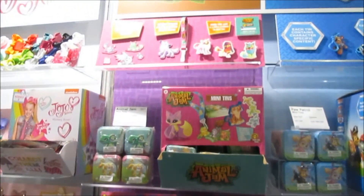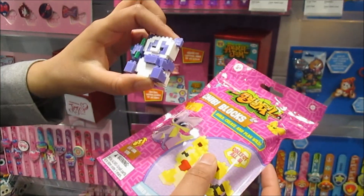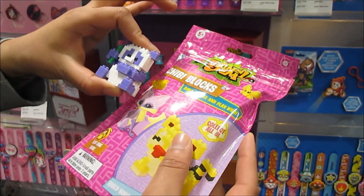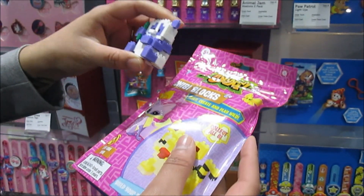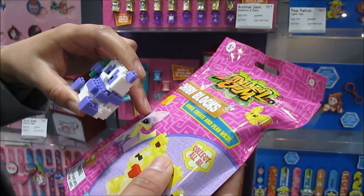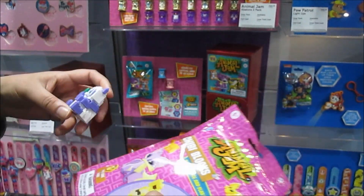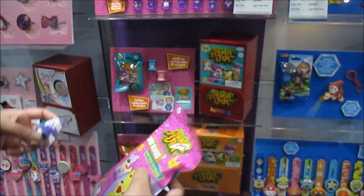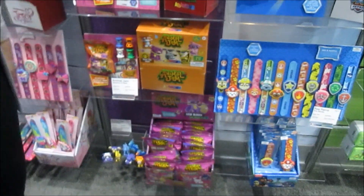My other favorite is the chibi blocks. Essentially they are building blocks and you can create your own Animal Jam character. They're so cute and tiny! You also get an online code so you can go online and get a gem in the game.